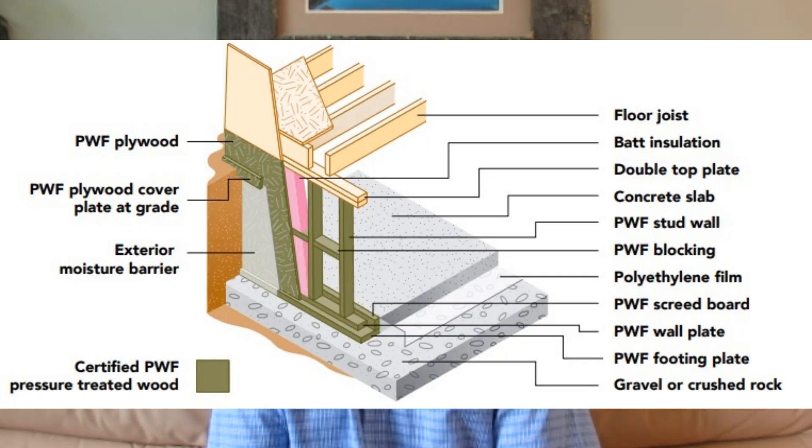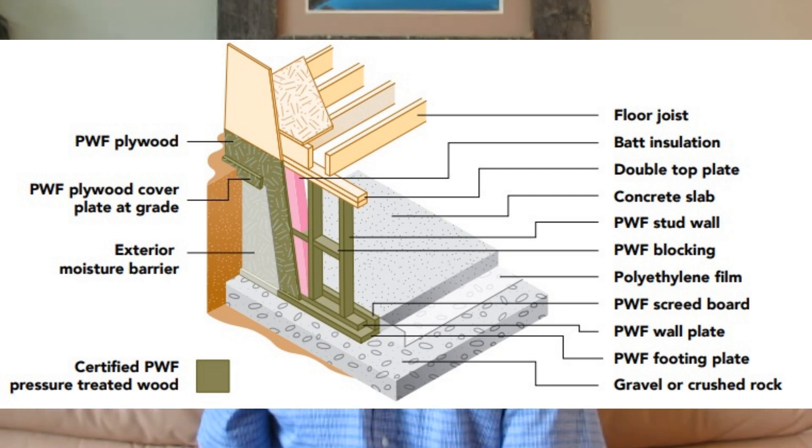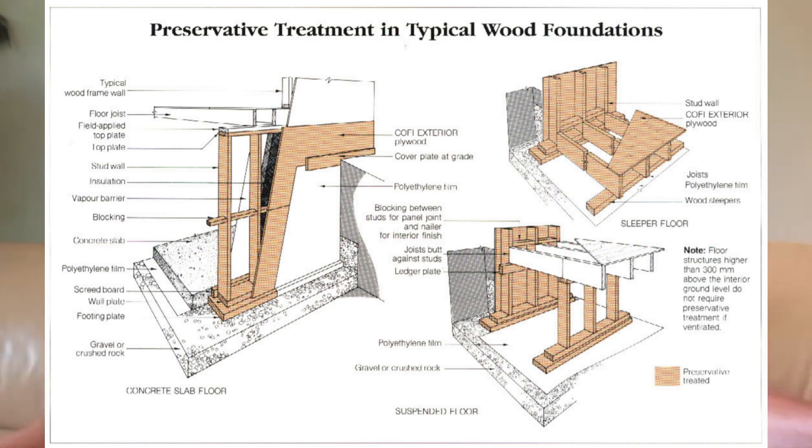Another very important part of a wood foundation is the exterior. When moisture comes up against the wall, it must be directed down to the gravel at the base. The exterior of the foundation needs to be covered with a minimum of 6mm polyethylene, sealed at the top with a treated plywood strip all around the perimeter. When backfilling, a porous backfill like sand or gravel should be used, and the backfill must have a definite slope away from the house to direct surface water away.